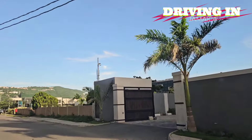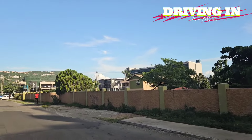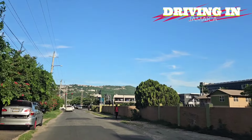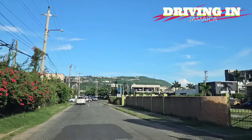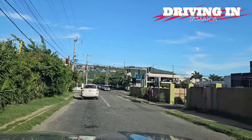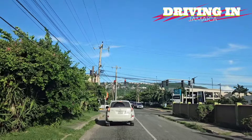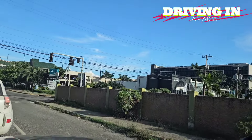Tomorrow we'll give you a tour on Lady Musgrave Road, which has even more developments going on. This is Lady Musgrave Road straight ahead at the intersection. Alright guys, thanks for taking the tour with us today. Remember to like, share and subscribe. Have a good day.